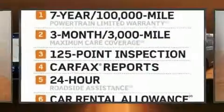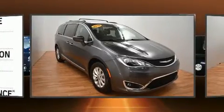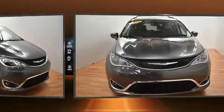Climb inside the 2018 Chrysler Pacifica. Under the hood, you'll find a six-cylinder engine with more than 270 horsepower. And for added security, Dynamic Stability Control supplements the drivetrain.